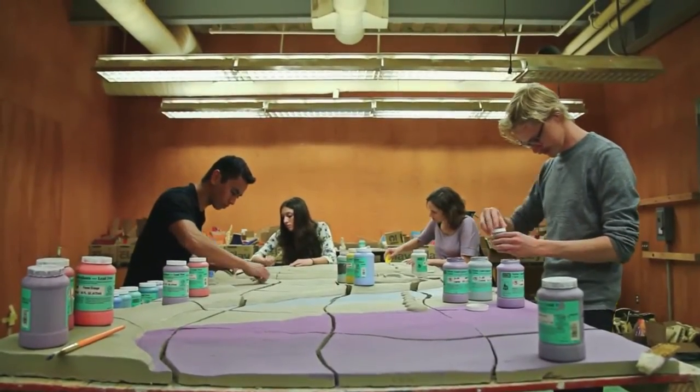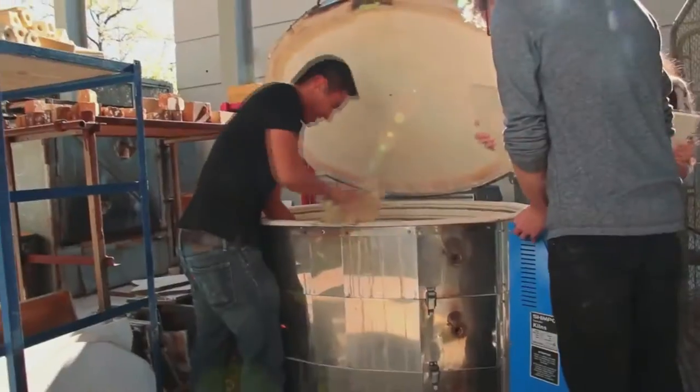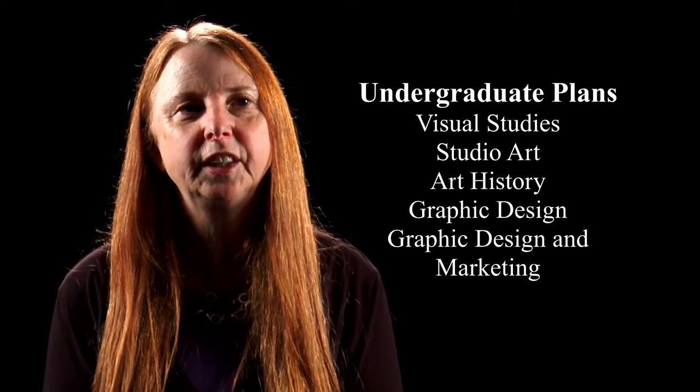The Art Department is probably one of the most vibrant and creative places on campus. We have amazing students and professional faculty who are committed to their own practices as well as teaching. Within the Art Department we have a very strong interdisciplinary program where you can work in many media, or you can work in one or just a couple directed areas. We have five plans within the Art Department.